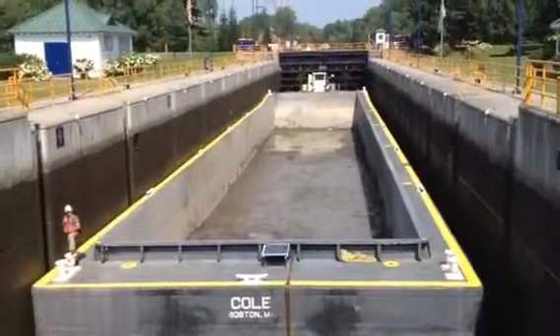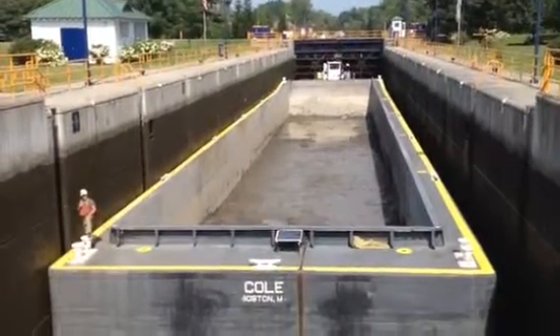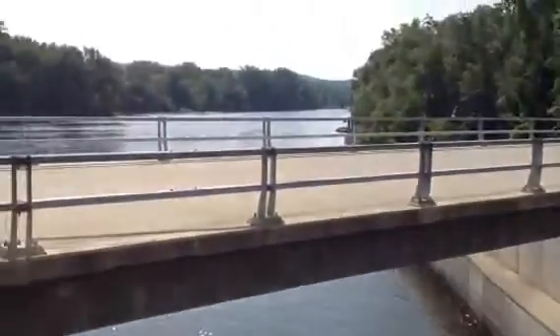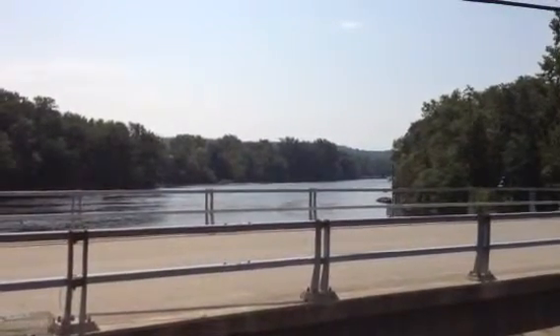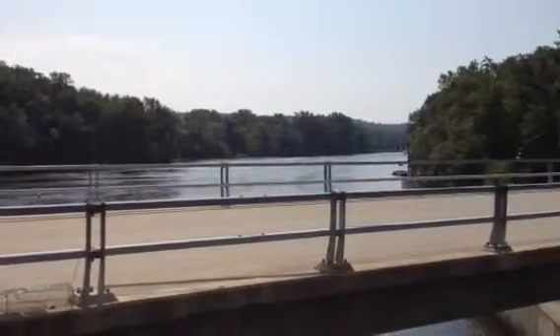Three and a half million gallons of water were just released from inside Lock Five so that this barge could make its way downstream. The dredging project is going from Fort Edward to Troy, scheduled for completion next year, although officials are hoping for an expansion to include areas not in the original decision.